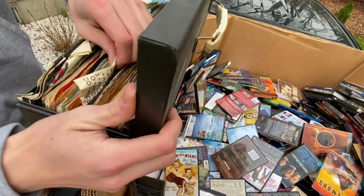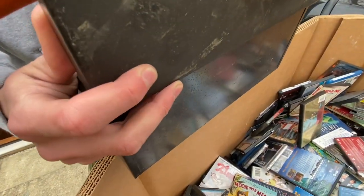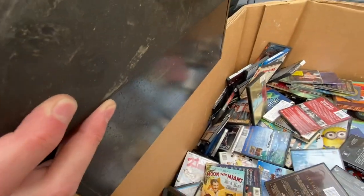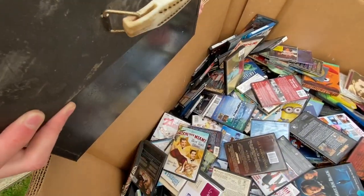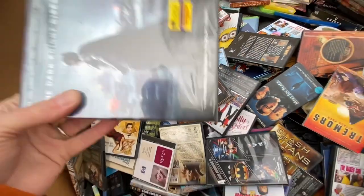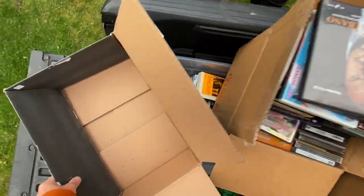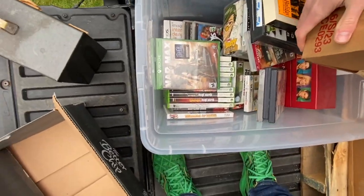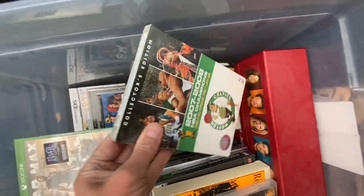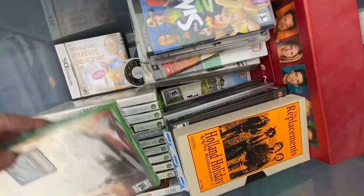My son just pulled out some 45s — records. What is that? This case is a Rolling Stones one. Really? That's awesome. So it looks like they're going to be classic rock. Let's put those back for now and continue digging. We have a ton of sealed movies.